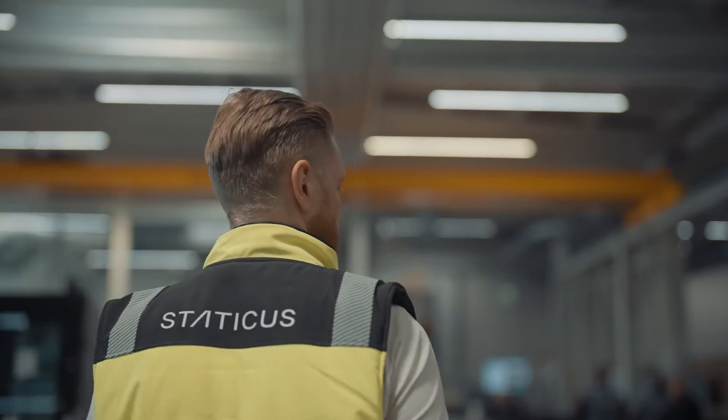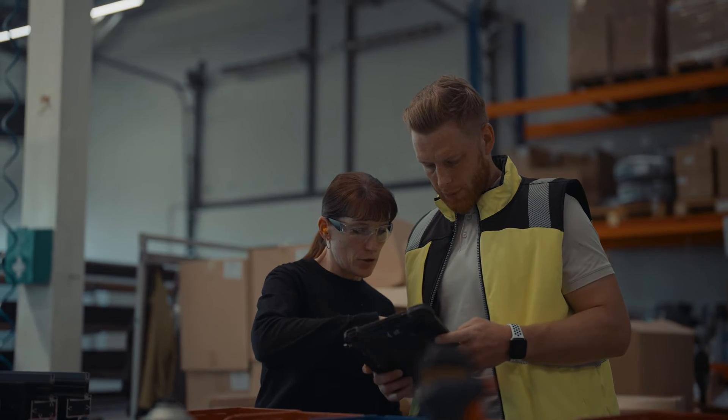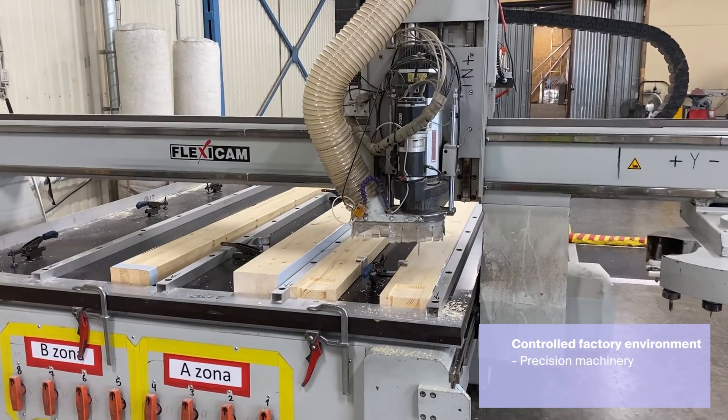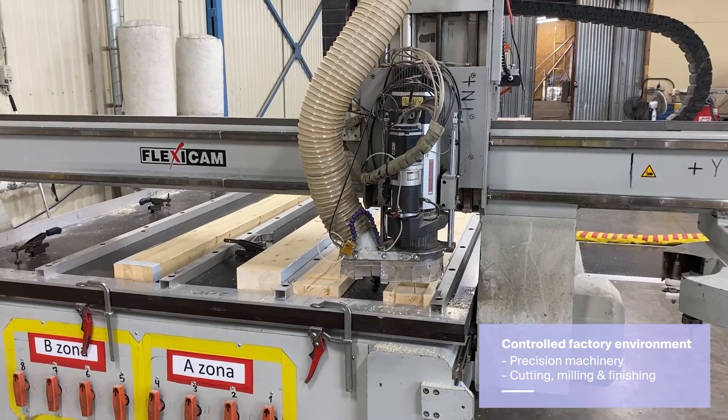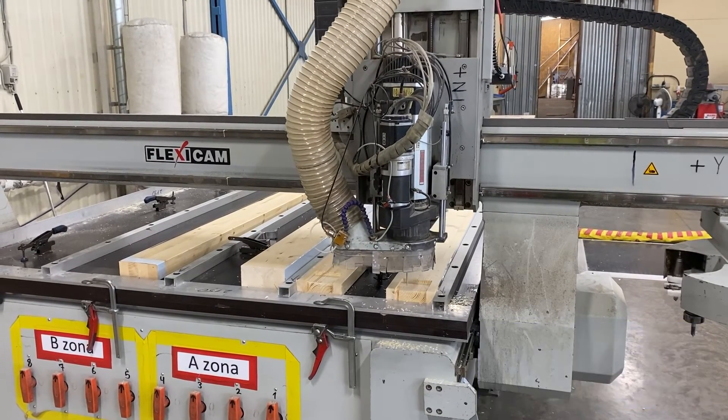Manufacturing of a hybrid facade system combines traditional wood cutting techniques with modern manufacturing methods. The wood profiles are processed in a controlled factory environment with precision machinery. This involves cutting, shaping, and finishing wood profiles to the required specification.